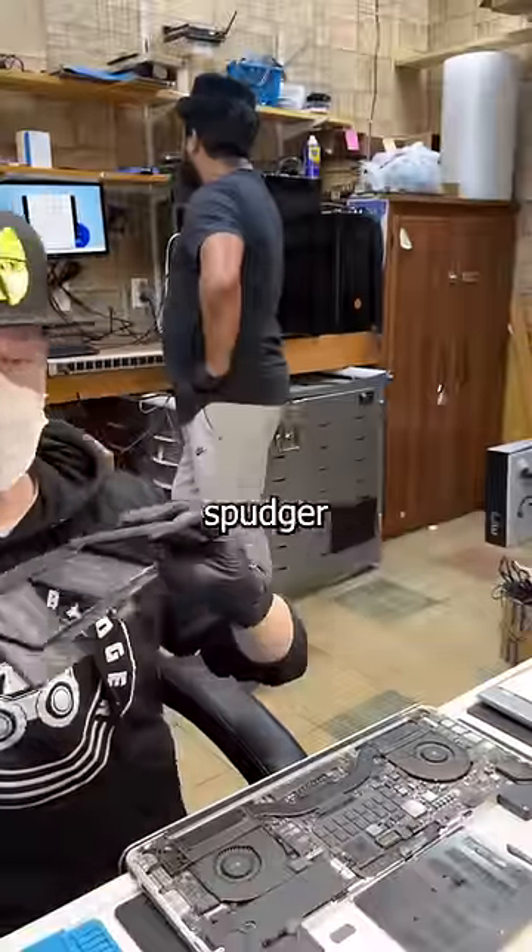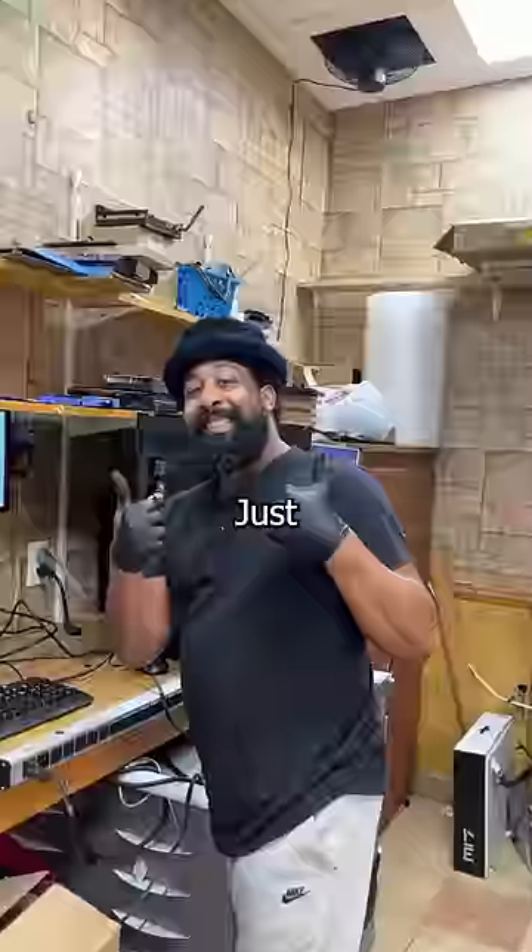With a little alcohol and a plastic spudger, the battery eventually comes out. Just kidding, he's fine.